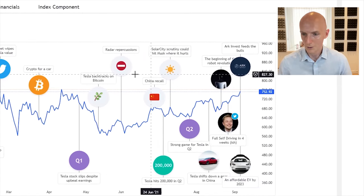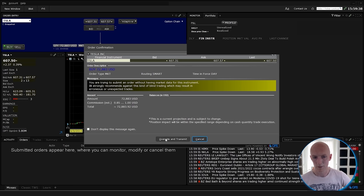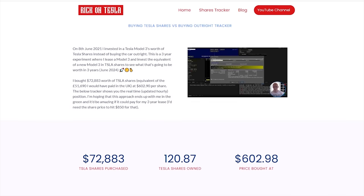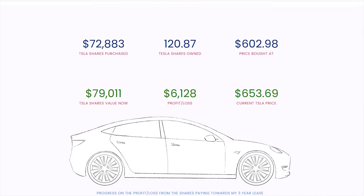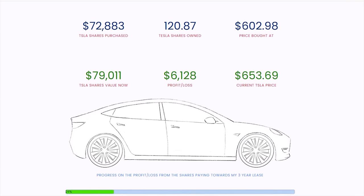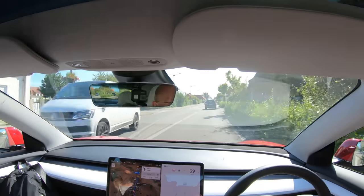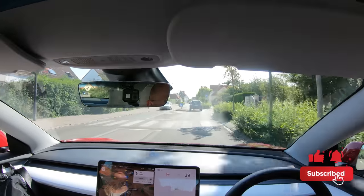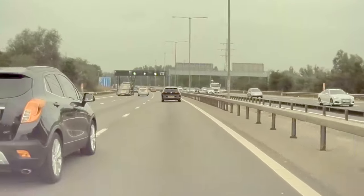On June 8th 2021 I bought $72,000 worth of Tesla shares — the equivalent of the £51,000 I would have paid in the UK — at $602 per share. I'm hoping this approach ends up paying for my entire three-year lease. I only need the share price to reach $850 or higher for that to be the case, and I upload a video every quarter charting my progress. Thanks again for watching — don't forget to hit that like button and share this video. Hopefully I'll see you on the next big trip. Cheers for now.